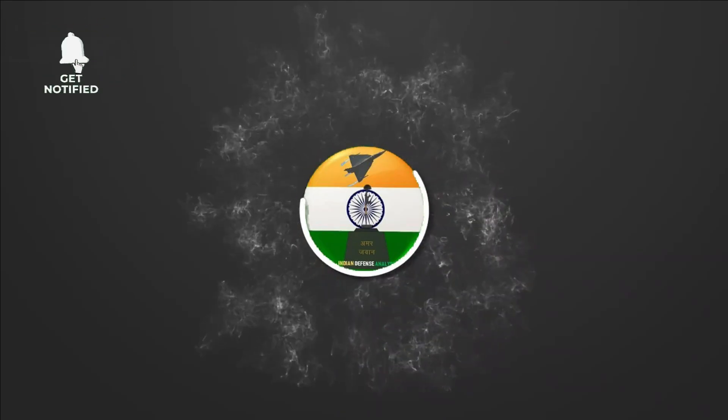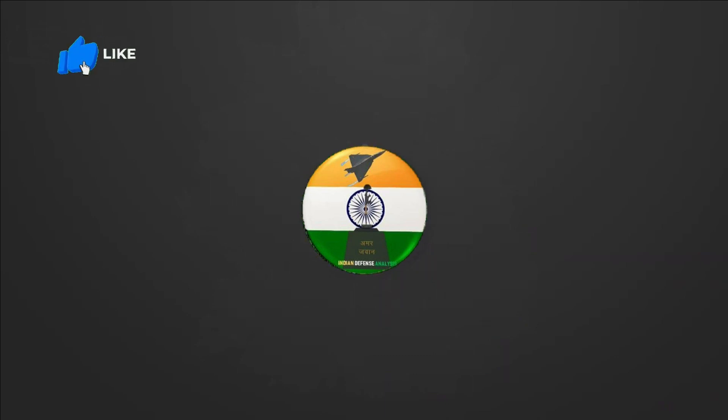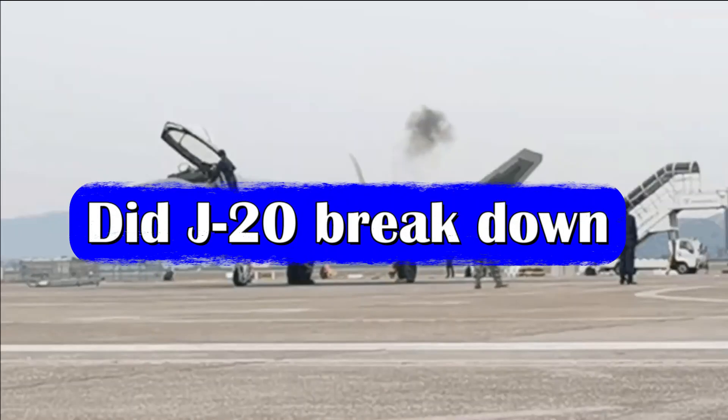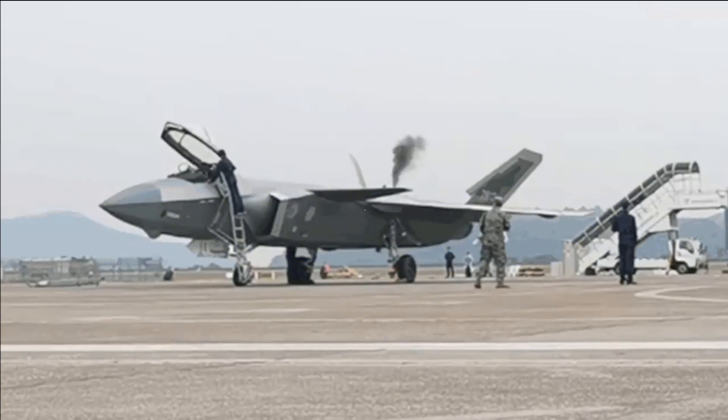Hello and welcome back to Indian Defense Analysis, where we bring you all the latest developments happening in the defense sector. Recently, a video of the J-20 went viral on social media. In the video, you can see a puff of black smoke coming out of the aircraft. From the initial look, it might be confusing and give the impression that there is some problem with the fighter jet. However, it is not — it was the auxiliary power unit of the aircraft puffing out smoke, and it is absolutely normal.